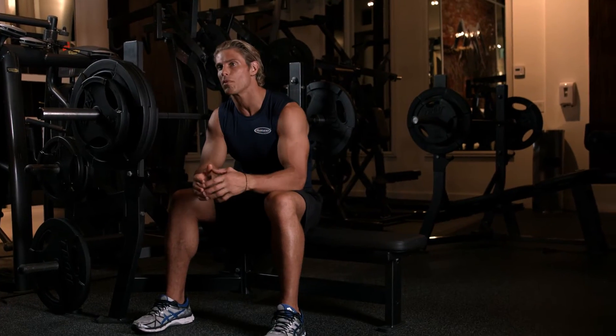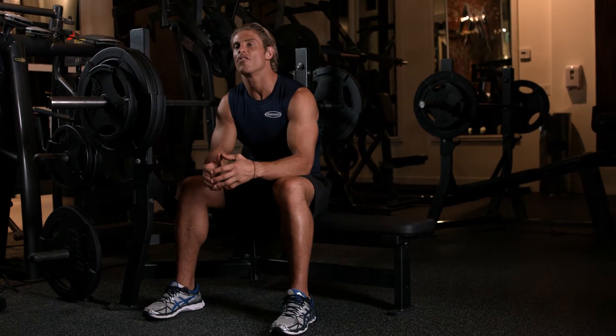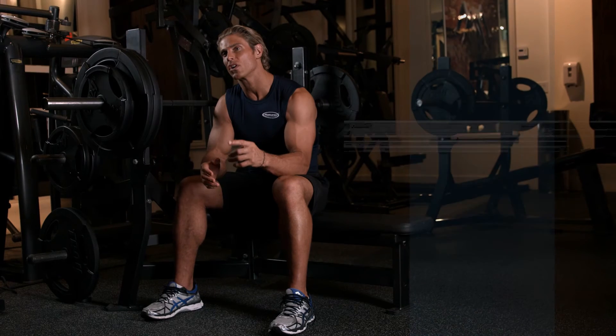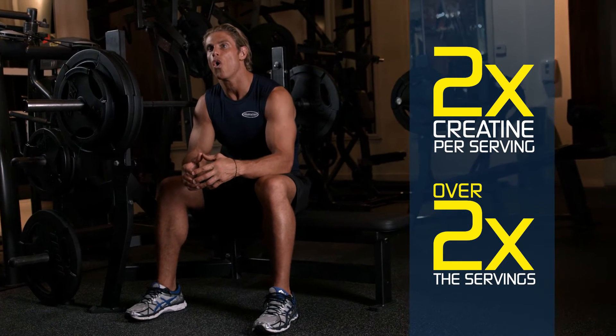Not only is the formula better than other creatine products, with CREACTOR you also get better value. Every bottle gives you double the creatine per serving and more than double the servings over the competition.